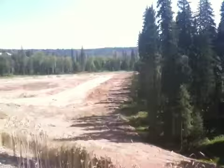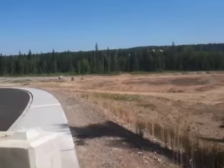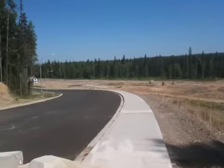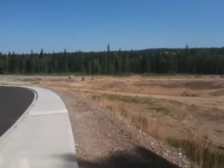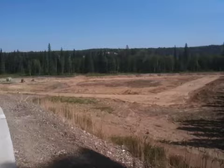Creekside Properties is the name of the development. I'm just going to scan down — there's a house in the far distance under construction. These lots are starting at about $92,000 up to about $120,000 for Greenbelt lots.